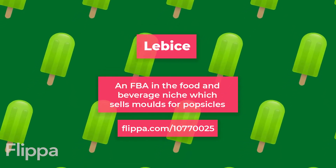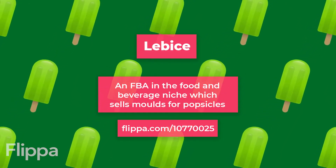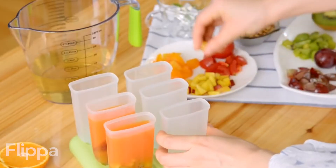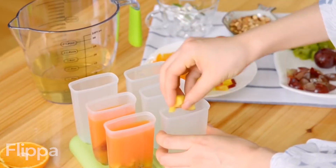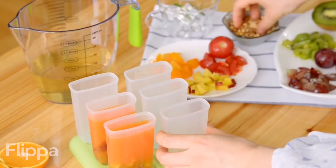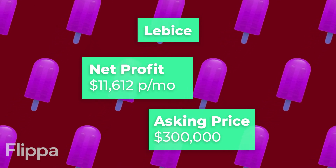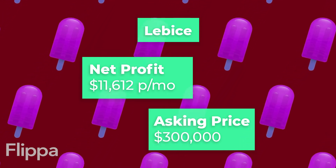Our next listing is LeBice, an FBA in the food and beverage niche which sells moulds for making popsicles. LeBice is a fairly versatile product and the brand could be expanded to include more products of a similar nature within the same niche. The average net profit is $11,612 a month with an asking price of $300,000.